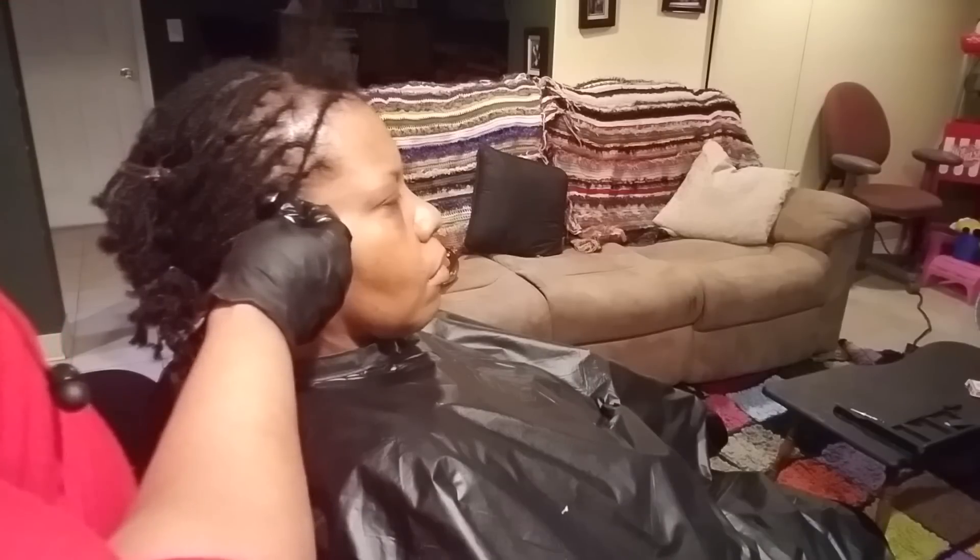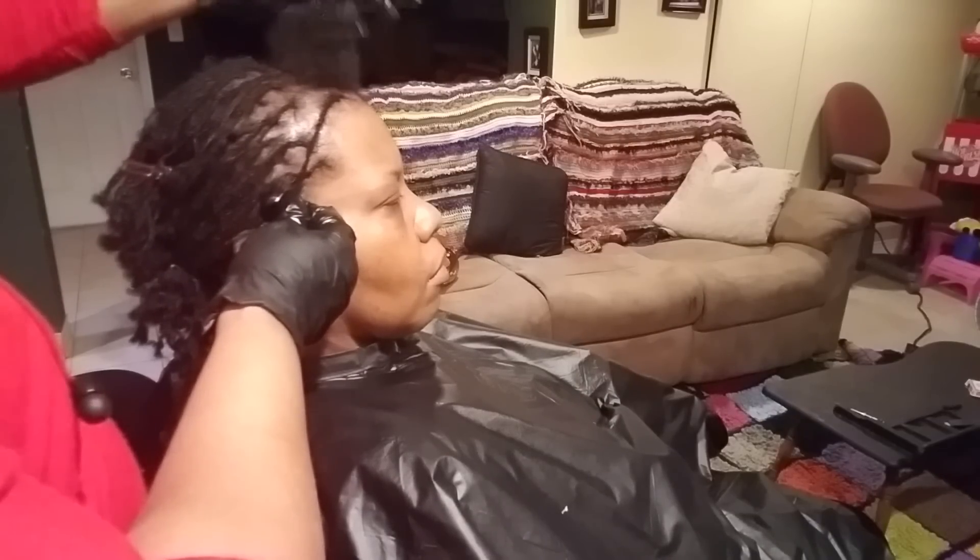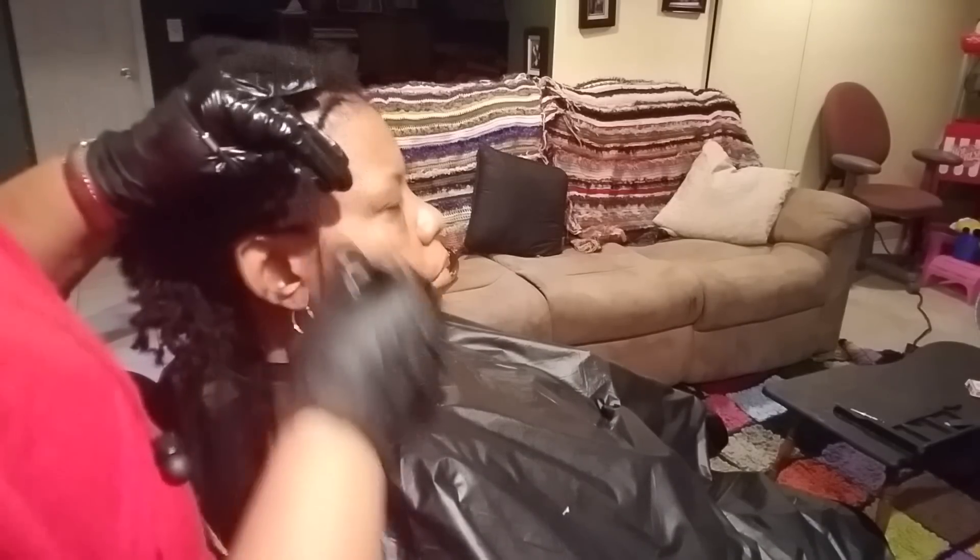It goes from this long length right there to all of this being really, really short. I just wanted to come back in there and let you see that.